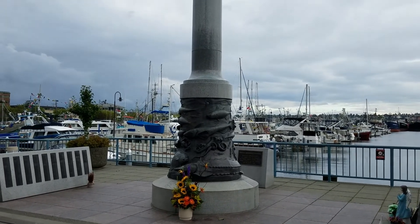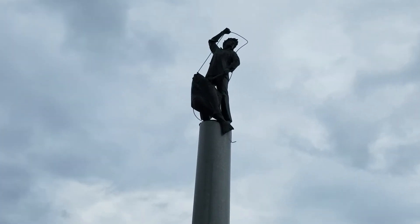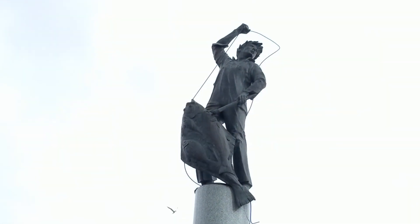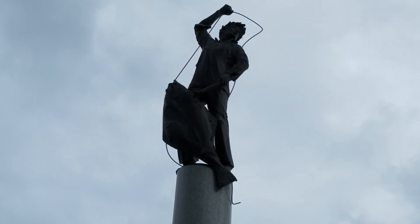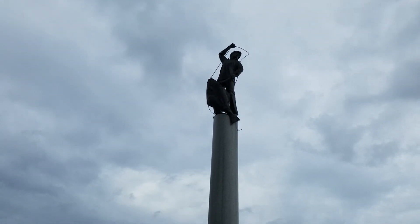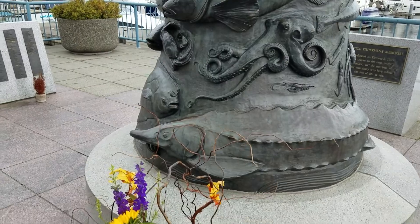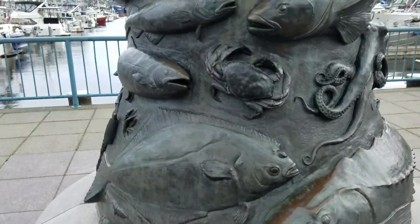This is the Seattle Fisherman's Memorial, for those who were lost at sea. The base of it has different fish on it — octopus, sturgeon at the bottom, flounder, Dungeness crab.